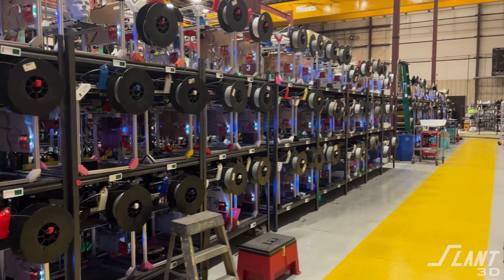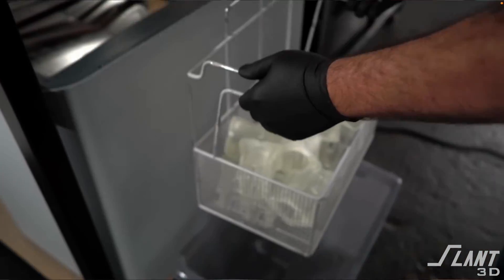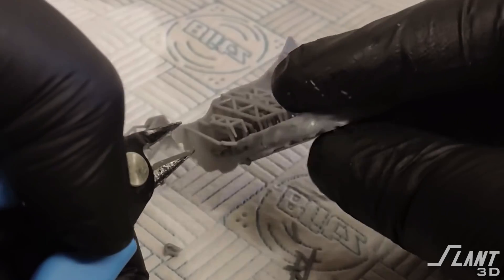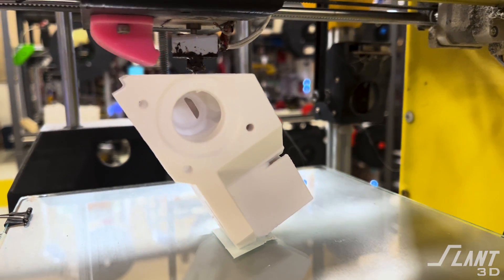Another big reason that we prefer FDM is that it has the fewest steps in the production process. In other 3D printing processes — whether powder, resin, or otherwise — when the part is printed, it then either has to be washed or it has to be cured. If you're looking at a manufacturing process, you want to use the process with the fewest steps. FDM has the fewest steps. You print the part and you might have to remove support, but if the part is designed well, even the support doesn't exist.